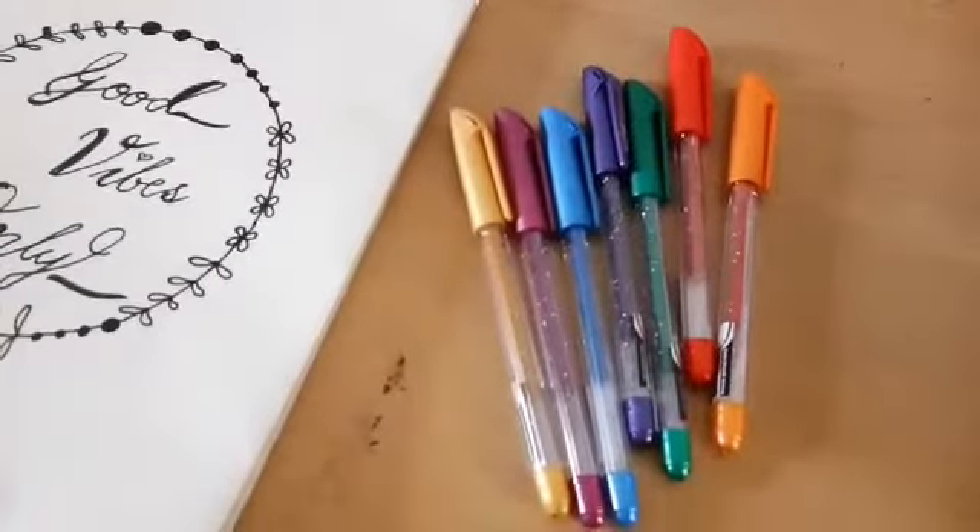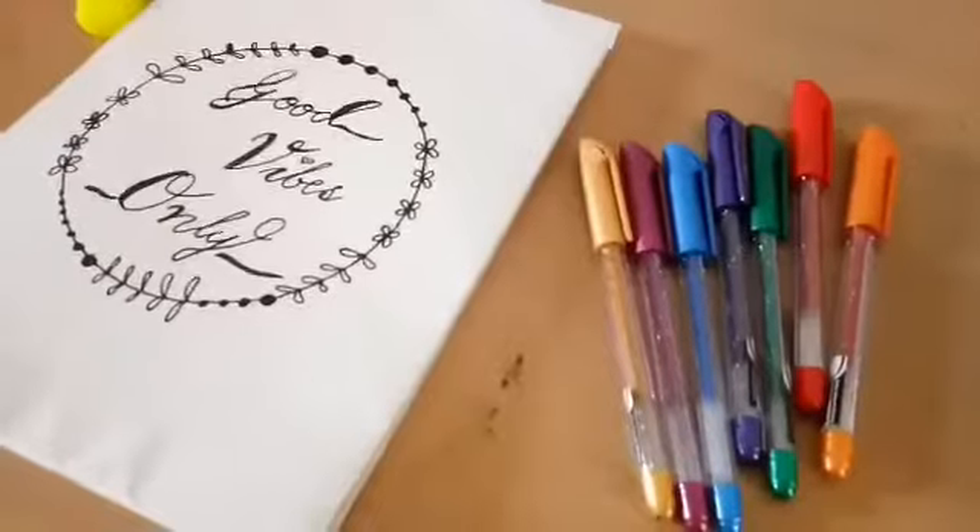You can also use colorful pens for writing to make your notes beautiful and colorful. Since I am a visual learner, I love colors.